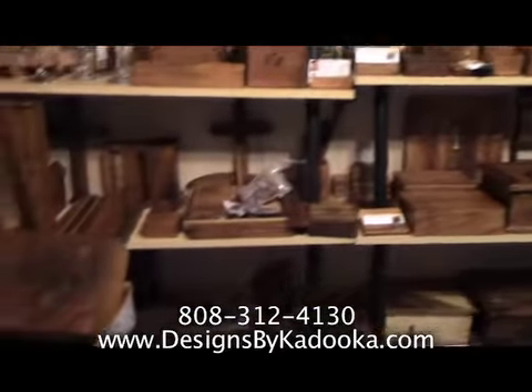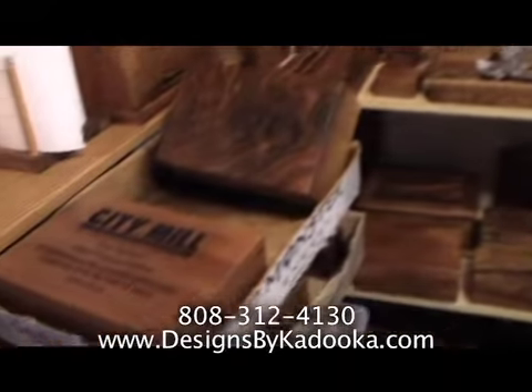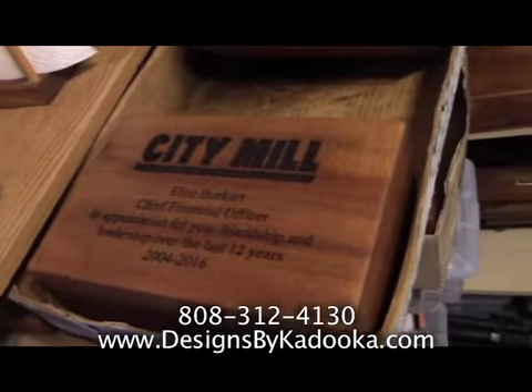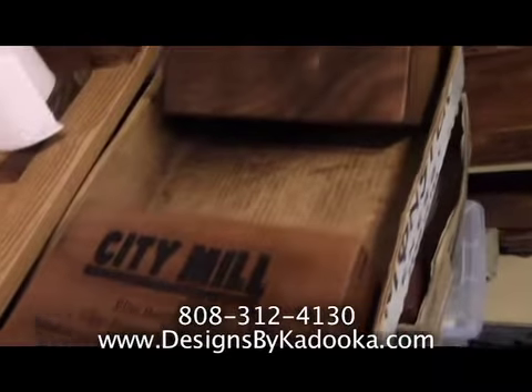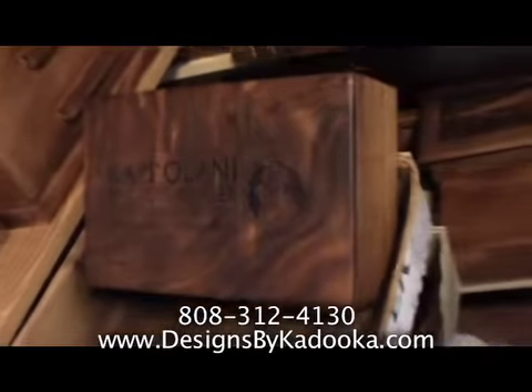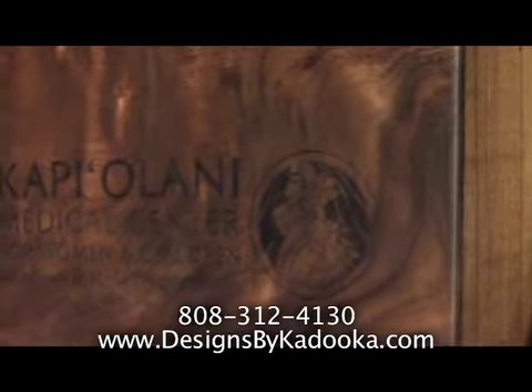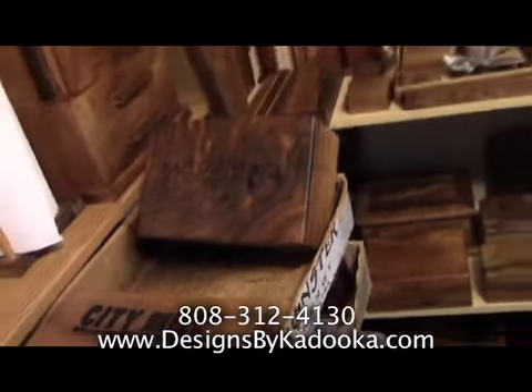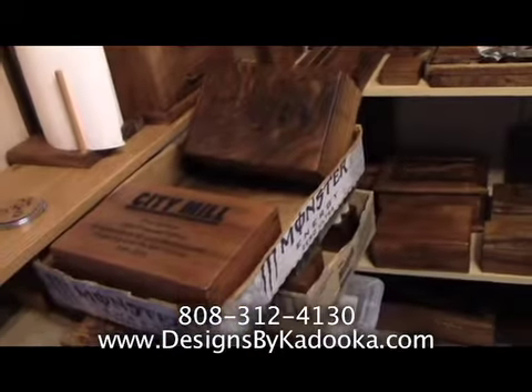Since you started, you've added big major accounts and you're looking for more. Yes, we're looking for more corporate accounts. We can do employee awards, retiree awards. We do stuff for Kapiolani Hospital, and City Mill is a few of our accounts.